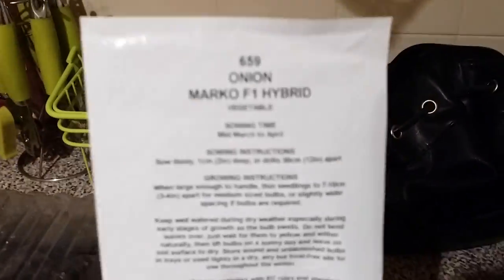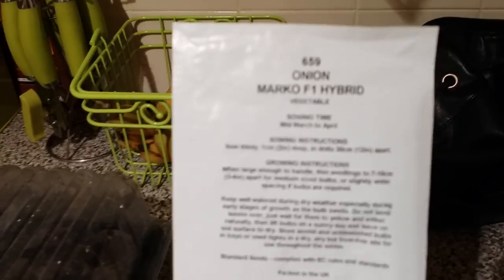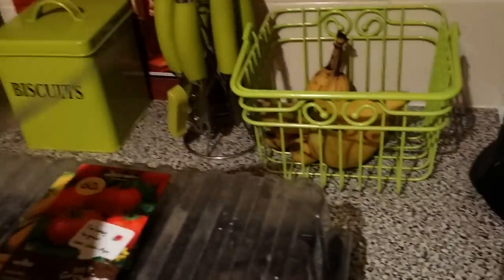Next project: I've never grown onions from seed before. I've bought some little half trays, so I'll set some onions off and some tomatoes off — that's my next project once the propagator arrives.